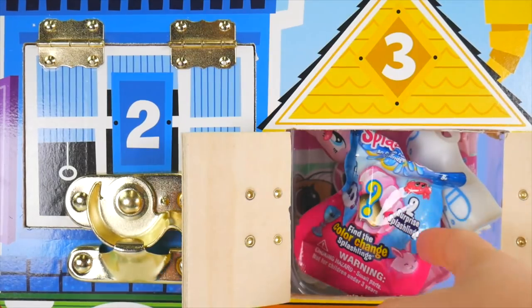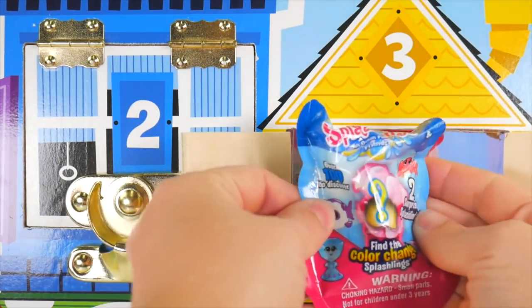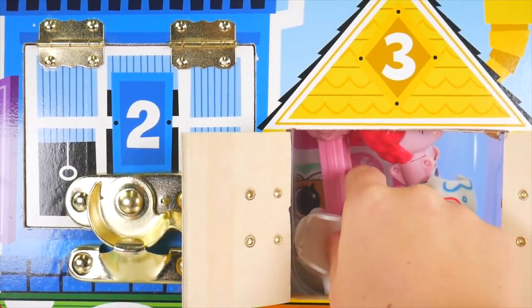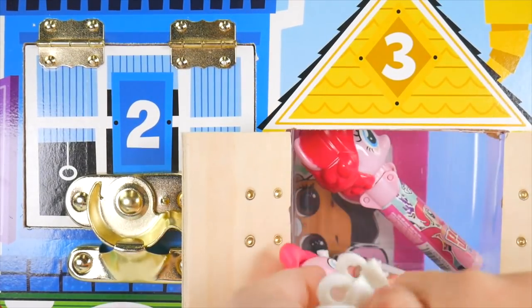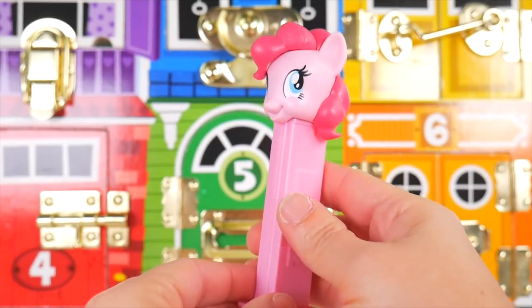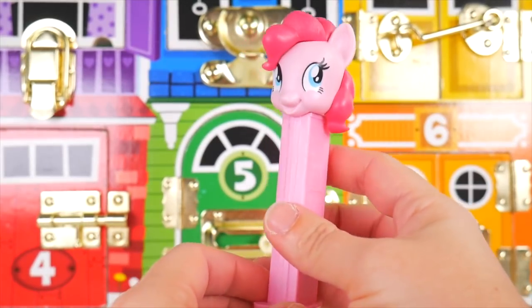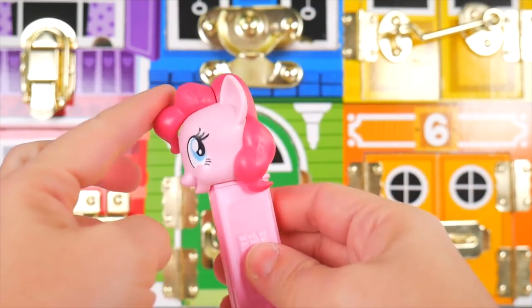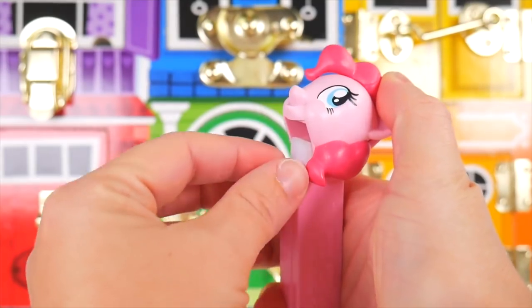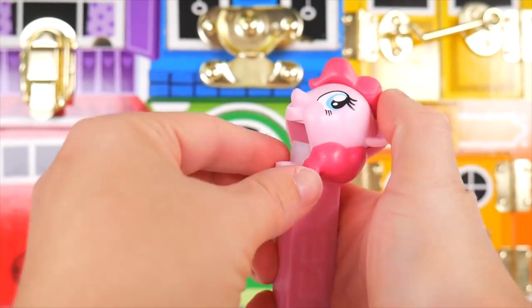A splashling! And I see pink in here — it must be Pinkie Pie. Let's see our sweet Pinkie Pie here. She is all in pink, she's got this big pretty pink hair and her blue eyes, and she's got some pink Pez candy for us.